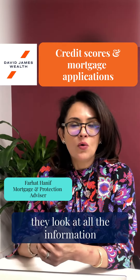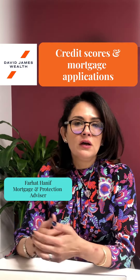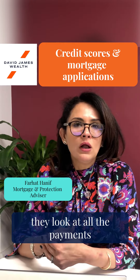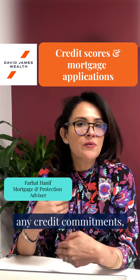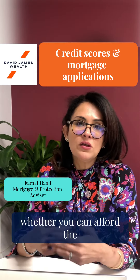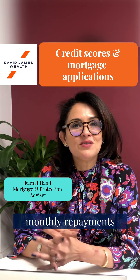To do this, they look at all the information in a credit report. They look at your income, they look at all the payments you're paying — so your bills, any credit commitments, any loans — and they do this to assess whether you can afford the monthly repayments on the mortgage.